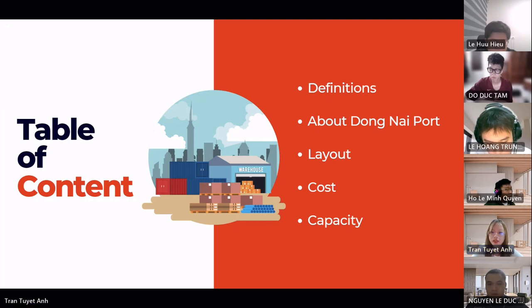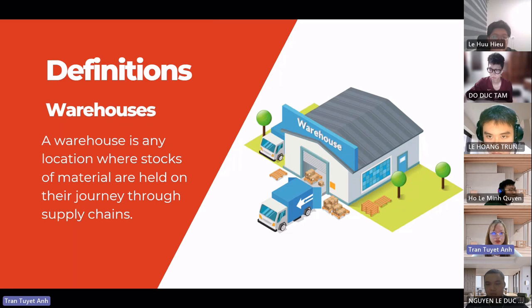The first part is the definition of Dong Nai port, followed by the layout, and the cost and capacity. A warehouse is any location where stocks of materials are held on their journey through supply chains. Traditionally, warehouses were seen as places for long-term storage of goods, but now organizations try to move materials quickly through supply chains, so their role has changed. Warehouses are now viewed more as staging points through which materials move as quickly as possible. They are convenient locations for sorting materials, packing, and consolidating deliveries.